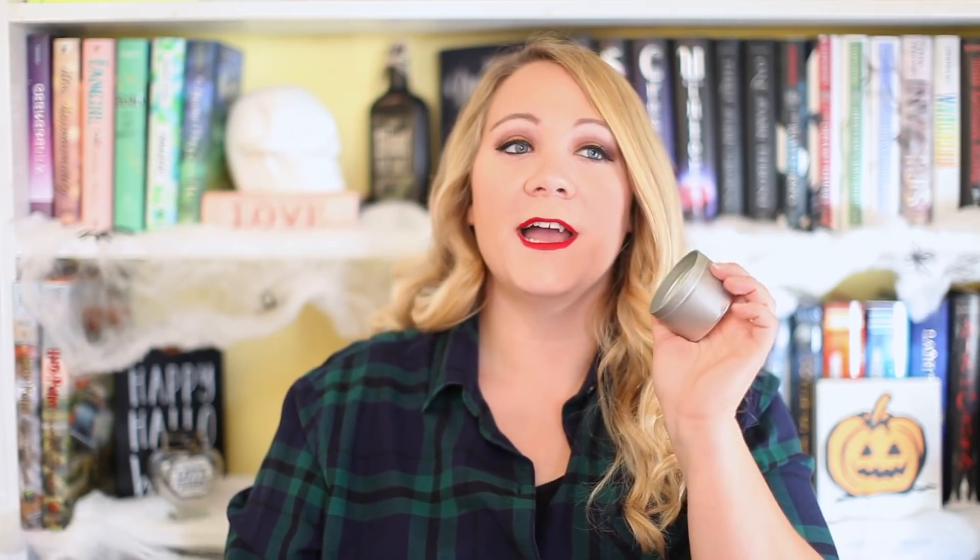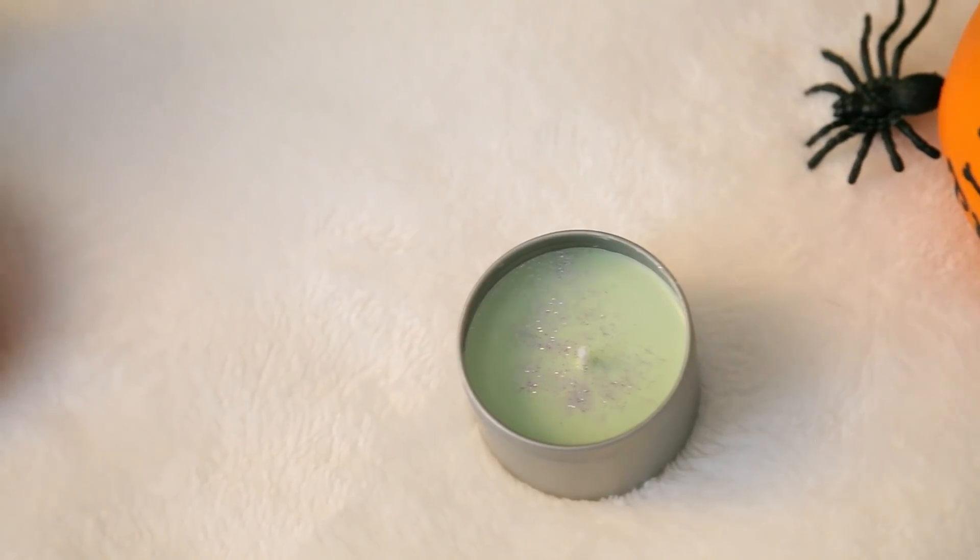Next thing I see is a candle. I love getting candles. This is from Meraki Candles, and it's in the scent Maleficent — you know, the villain from Sleeping Beauty — and this is a Fairyloot exclusive, I believe. The scents are Jade Orchid and Lotus Bloom, which should be interesting, probably a lot of floral scents. On the inside, it's green and it's got glitter in it. It smells very floral. I actually really like it — I think this would be a great spring candle. Bookish candles can be hit or miss, but this one is really good. I really enjoy it, and it's a pretty decent size. I'll save the tin afterwards.